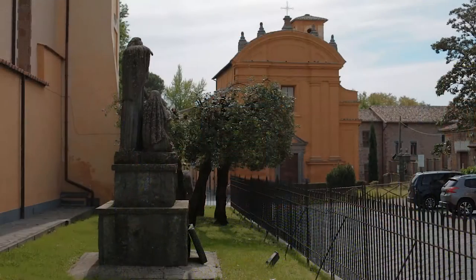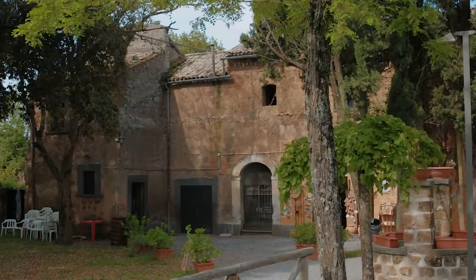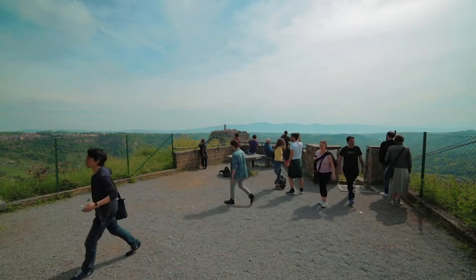Further along is the Tabora Auditorium, hosted in a 1700s church now deconsecrated, which is the stage of many cultural events throughout the year, and the medieval remains of the ancient convent of Saint Francis.